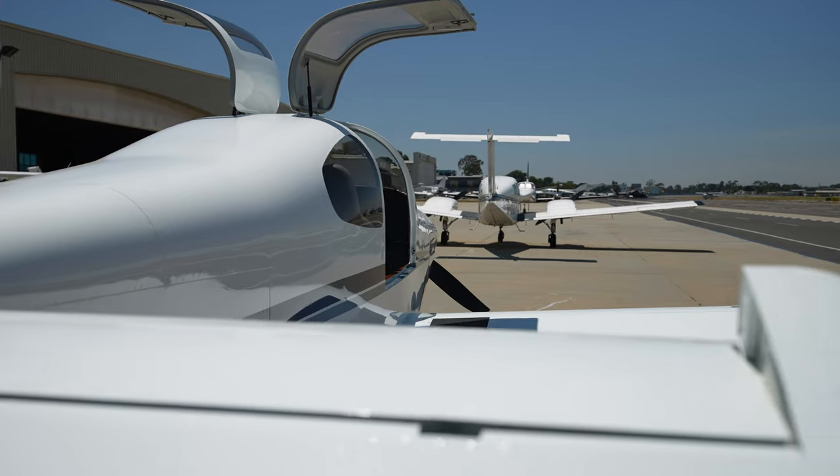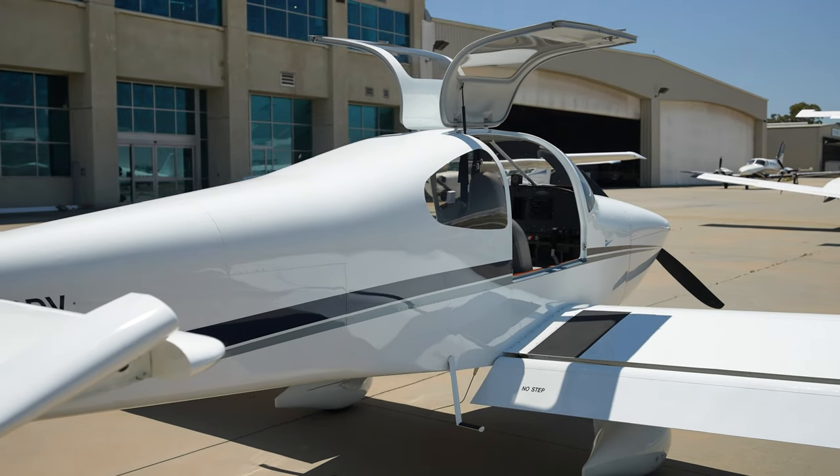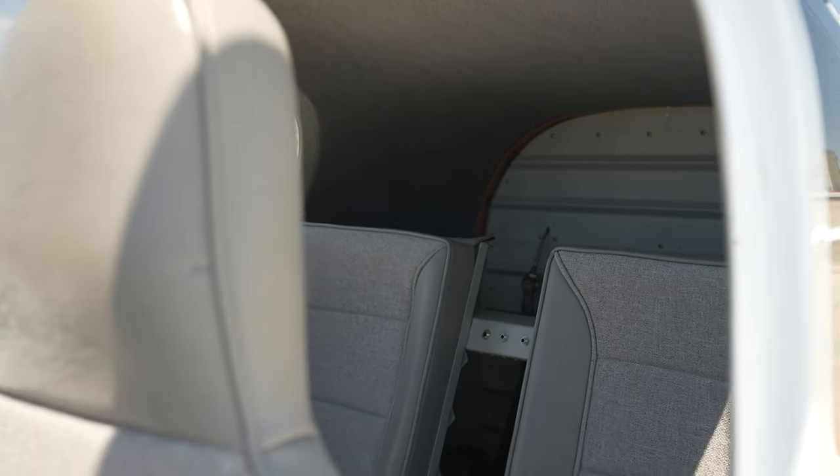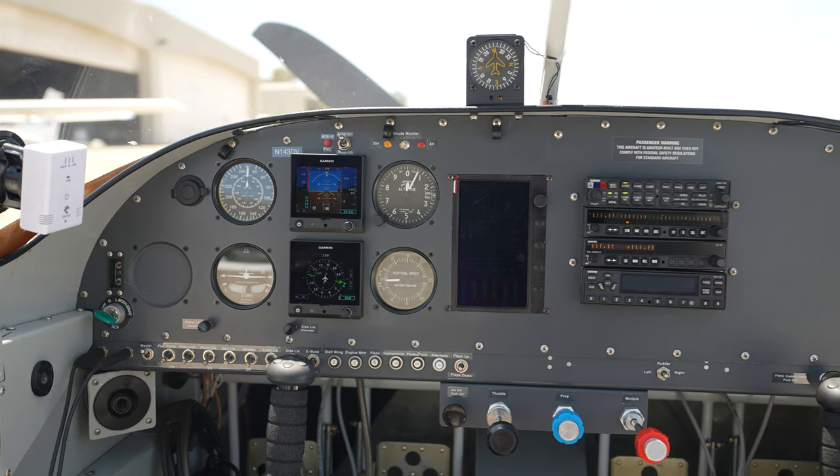Hey, it's Rich back with you for another video. We have a 2007 Vans RV-10 for sale and we're going to take it up and show you this airplane. Very popular kit-built airplane, and this is a really nice one — 2007 with only about 400 hours total time. We're gonna take you along for the ride.